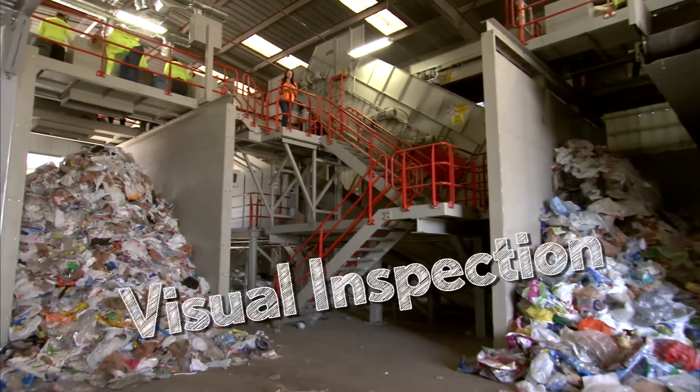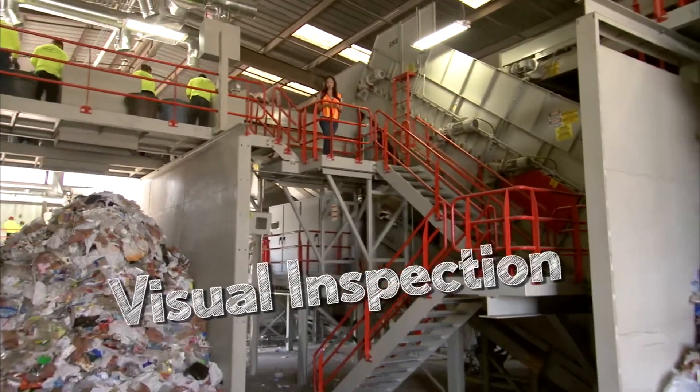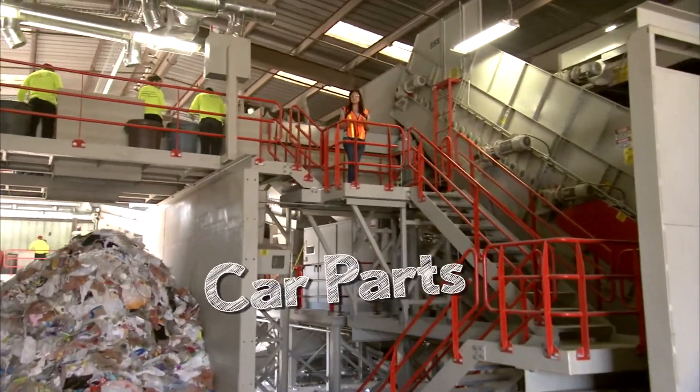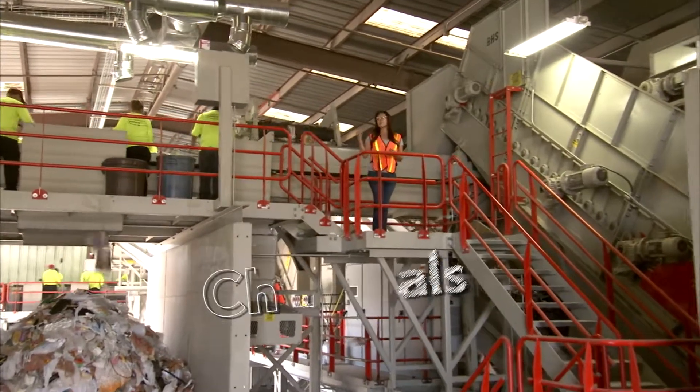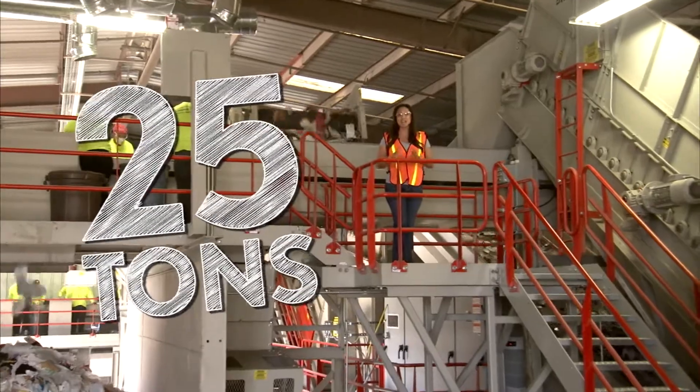It all starts here with a visual inspection, looking for extreme contaminants that can harm employees or the equipment, such as car parts, steel components, or chemicals. The MRF relies on a team of full-time sorters and can process up to 25 tons an hour.